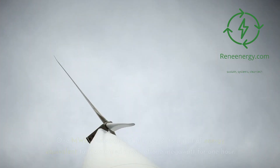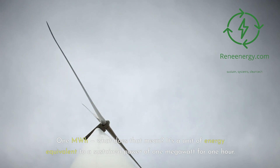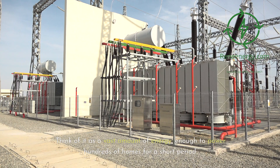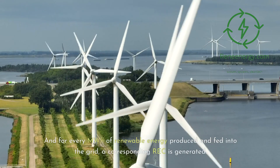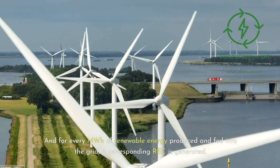One MWH — what does that mean? It's a unit of energy equivalent to a sustained power of one megawatt for one hour. Think of it as a vast amount of energy, enough to power hundreds of homes for a short period. And for every MWH of renewable energy produced and fed into the grid, a corresponding REC is generated.